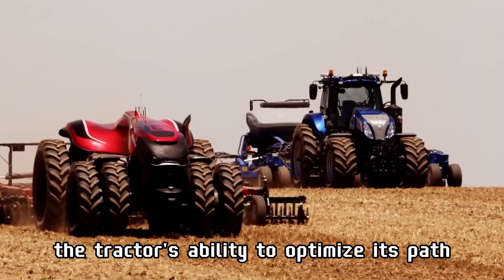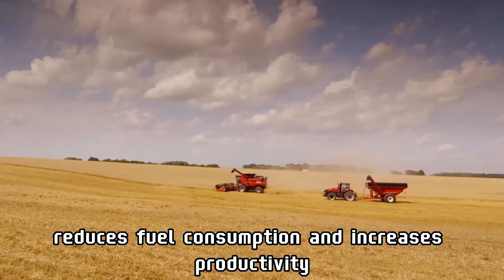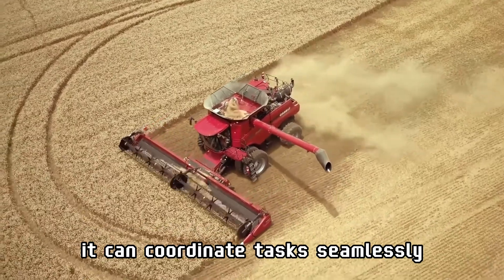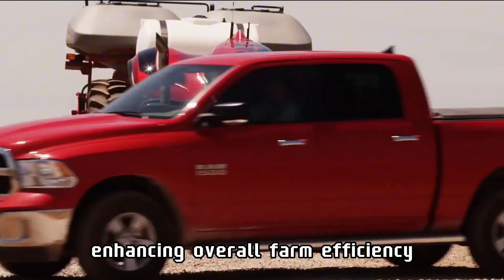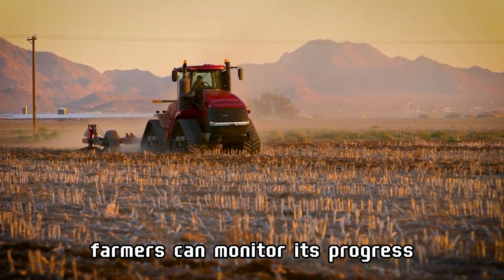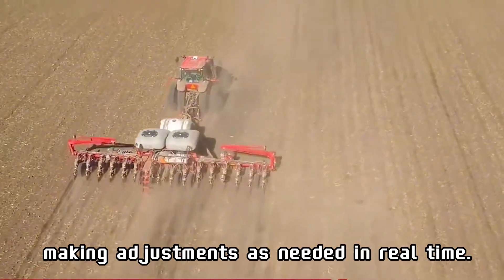The tractor's ability to optimize its path reduces fuel consumption and increases productivity. Connected to other machinery in the field, it can coordinate tasks seamlessly, enhancing overall farm efficiency. Farmers can monitor its progress through a centralized system, making adjustments as needed in real time.